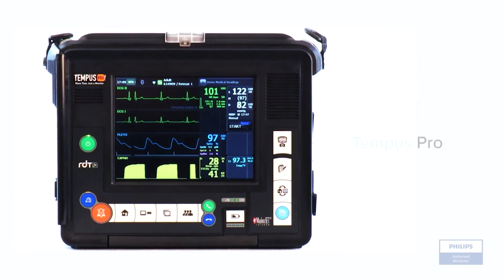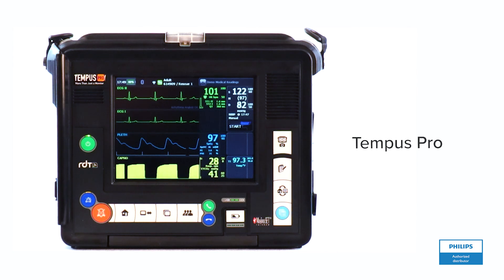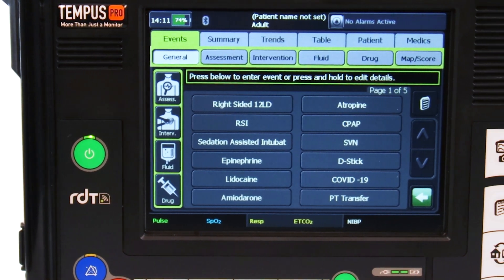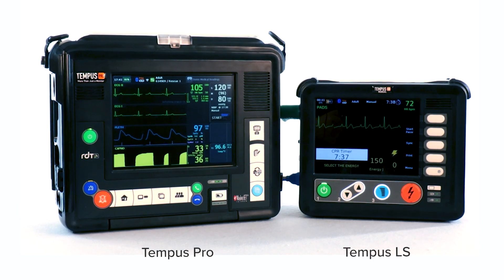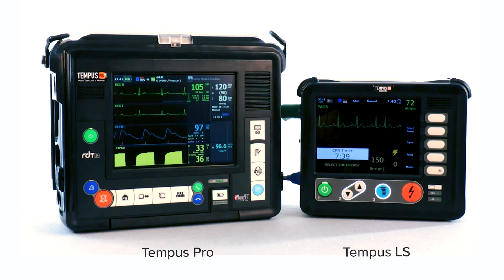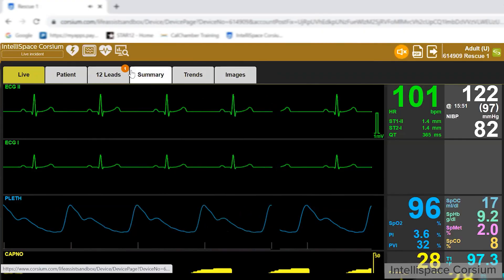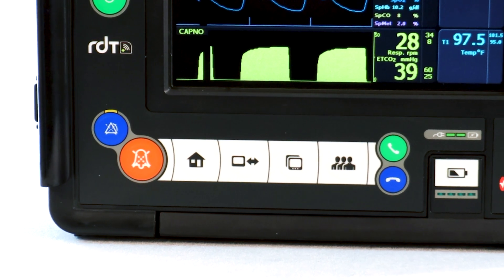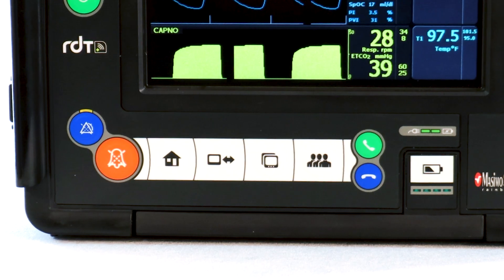This is a demonstration of the Philips RDT Tempest Pro monitoring device. The Tempest Pro is a multi-parameter vital signs monitor that works in concert with the Tempest LS manual defibrillator and IntelliSpace Corseum to create an easy-to-use, trustworthy, and data-driven solution enabling users to quickly share real-time patient information.